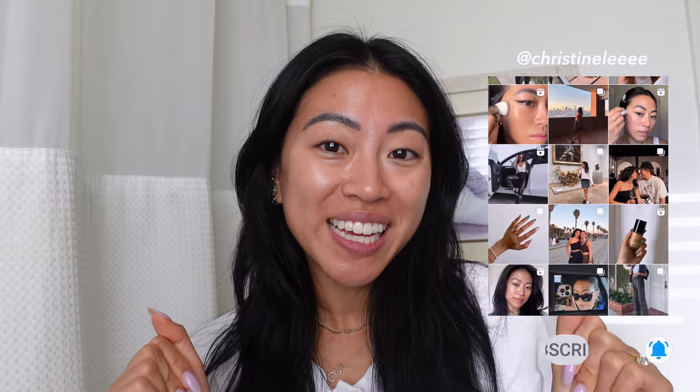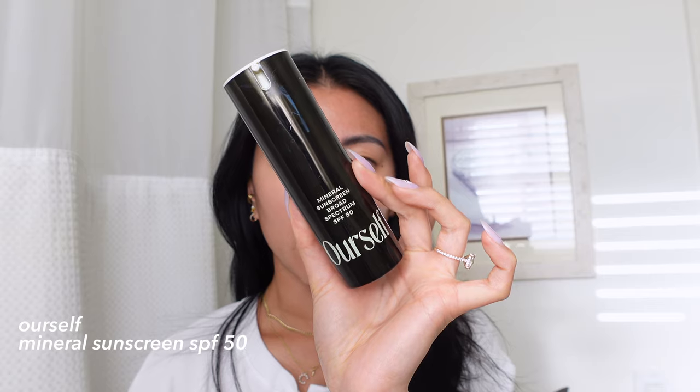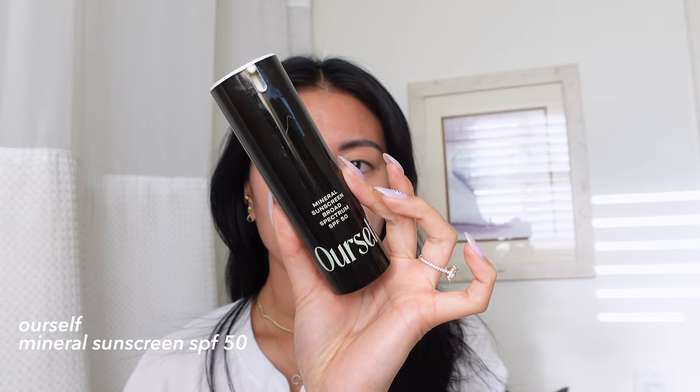Starting off, I already did my skin prep. Skincare is so important — I always prioritize doing skincare first, makeup second. I have the sunscreen that I've been using and loving a lot lately; it's from Ourself. This is the mineral sunscreen SPF 50 — this is a really good one. This video is not sponsored, by the way.